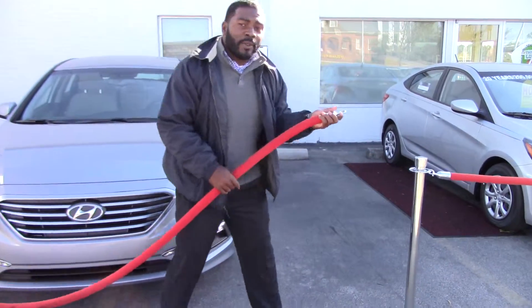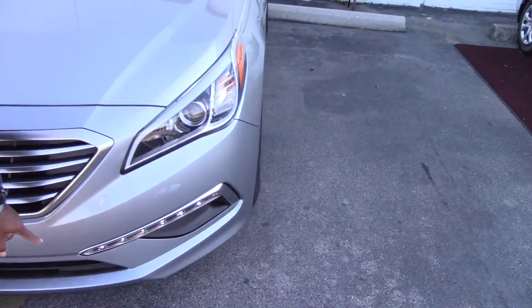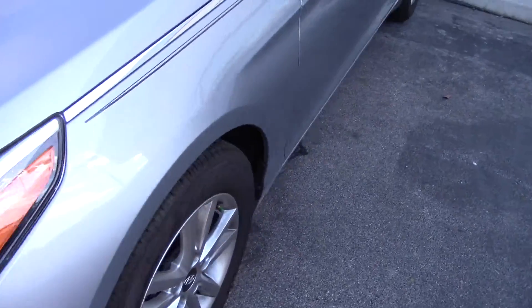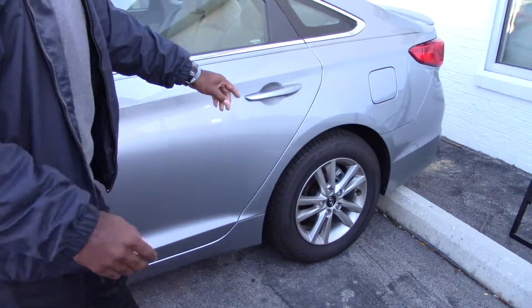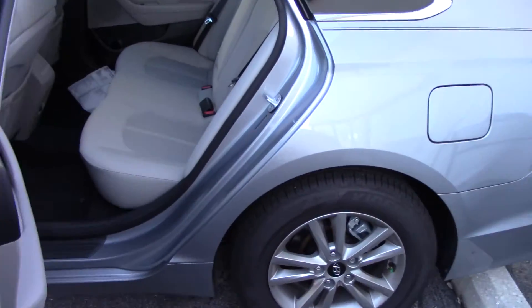Come right inside with me, Maria. I want to show you a little bit about the vehicle. Beautiful LED follow lights as you look down the car. Standard alloy rails. True 5-passenger seating.